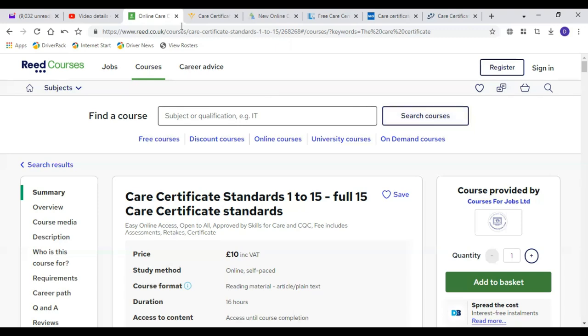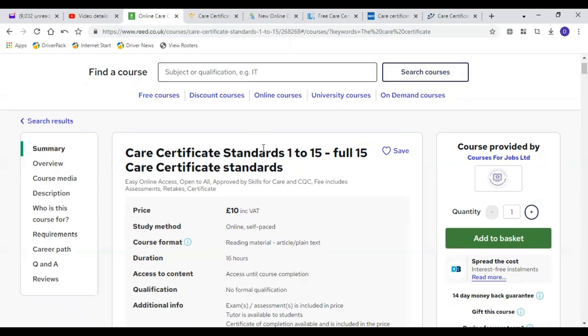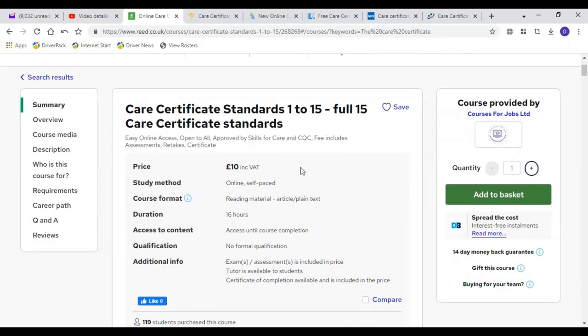Now I'm going to show you how to search online for these courses and the websites offering them, so you can enroll and start as soon as possible. The first one is Reed Courses. On this website you can find not only the care certificate but certificates for other courses and professions as well. You type in whatever course you're looking for and click 'Search Courses.' For the care certificate, all 15 modules are clearly listed.